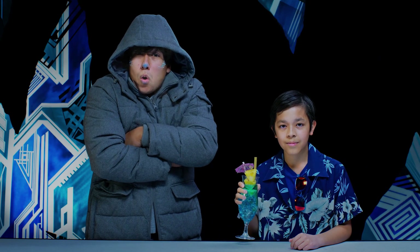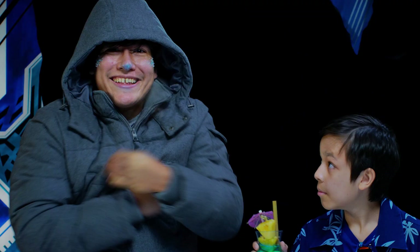Ever wonder what makes things get so cold? Today, we're gonna find out. Want some iced tea?